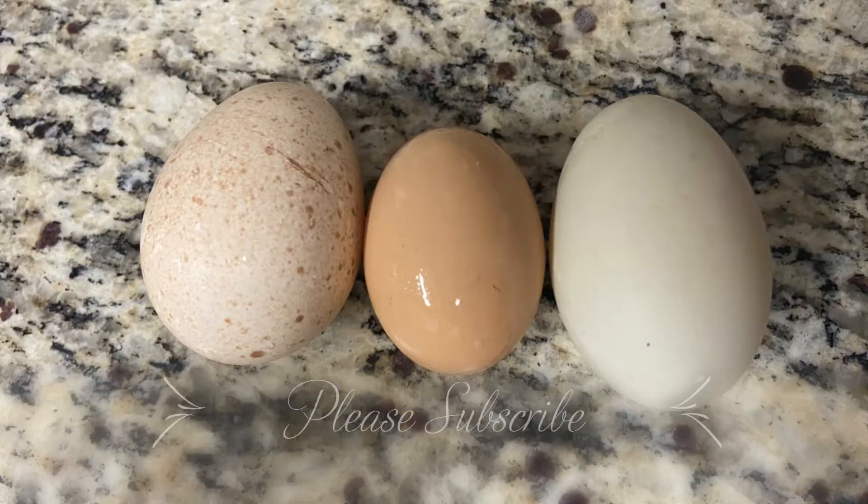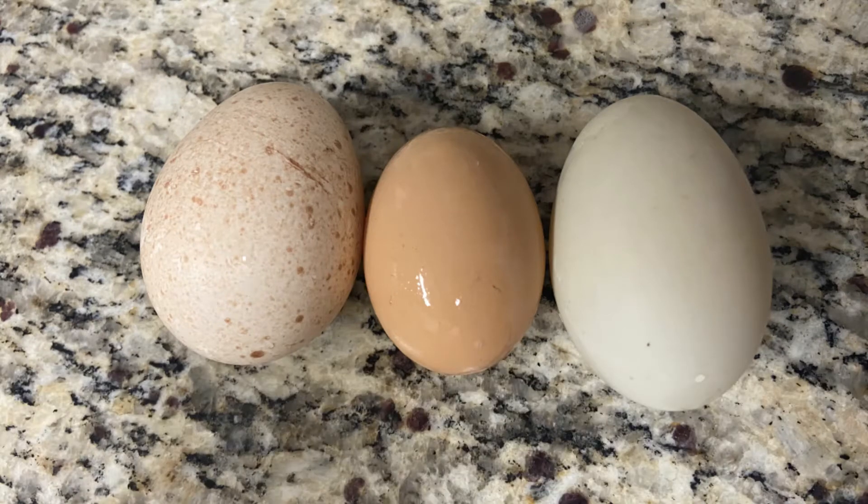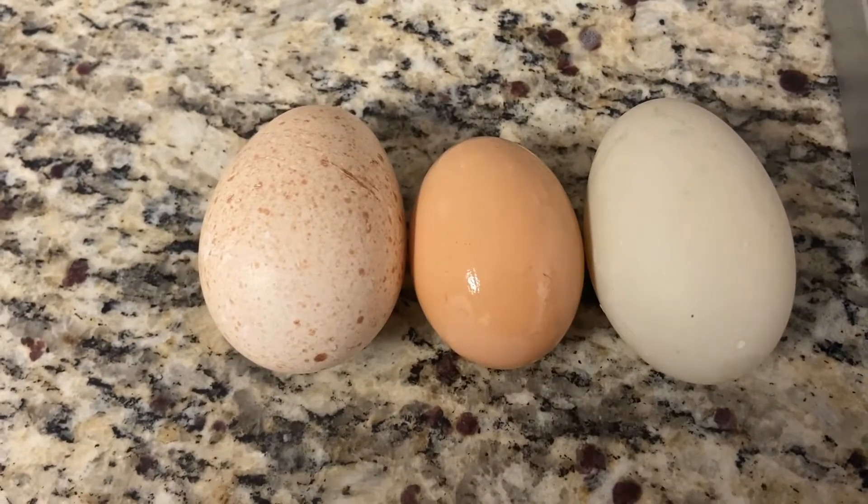Hey, this is Damien from Rosyside Farm. This is our 2-Minute Tuesday. So today we're looking at the eggs we get on the farm.